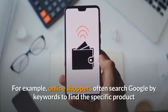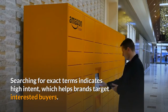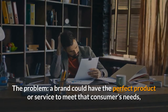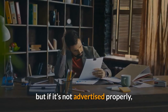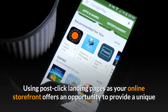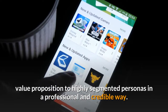For example, online shoppers often search Google by keywords to find the specific product or service they're looking for. Searching for exact terms indicates high intent, which helps brands target interested buyers. The problem? A brand could have the perfect product or service to meet that consumer's needs, but if it's not advertised properly, a good relationship won't form and a transaction will never happen.